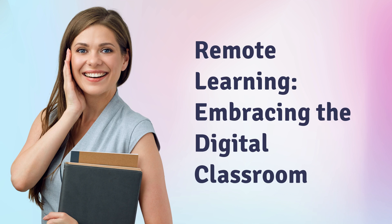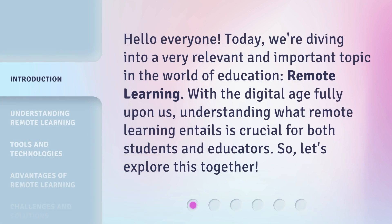Remote Learning: Embracing the Digital Classroom. Hello everyone, today we're diving into a very relevant and important topic in the world of education — remote learning. With the digital age fully upon us, understanding what remote learning entails is crucial for both students and educators. So, let's explore this together.